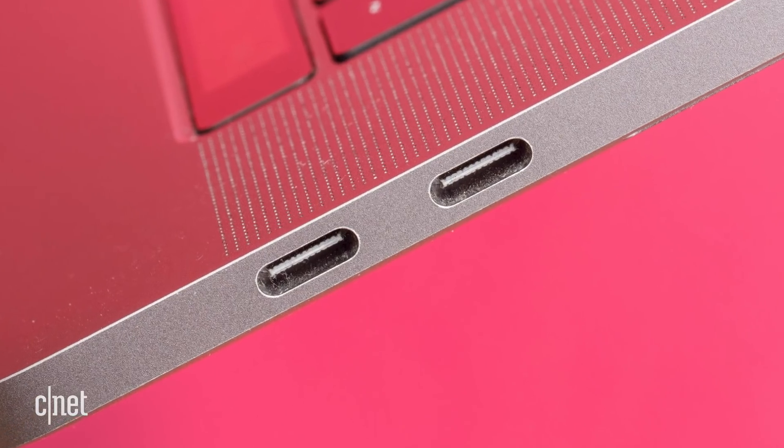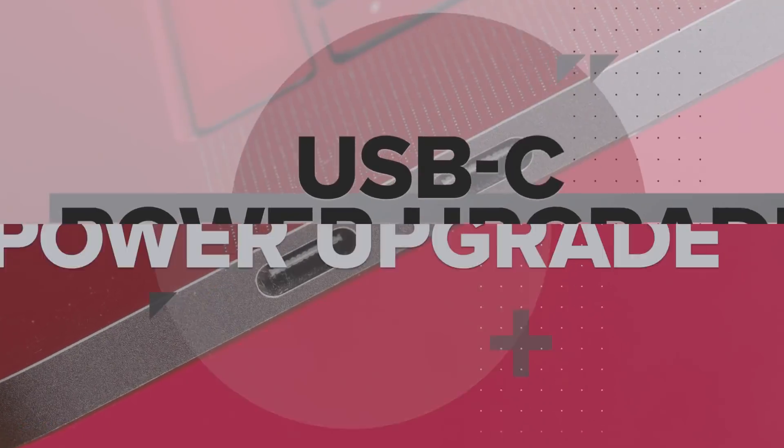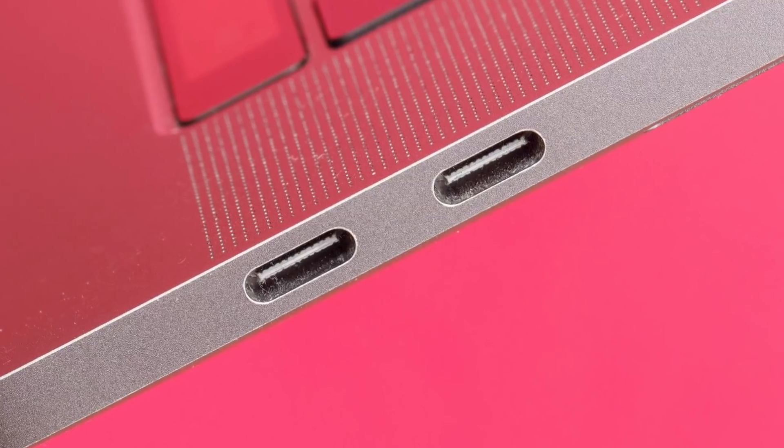As you probably know, this is USB-C, but what you may not know is that it's about to get more powerful — way more powerful. An upgrade is coming in the second half of 2021 that'll let USB-C deliver 240 watts of electrical power. That's nearly two and a half times more than today's 100 watt maximum.